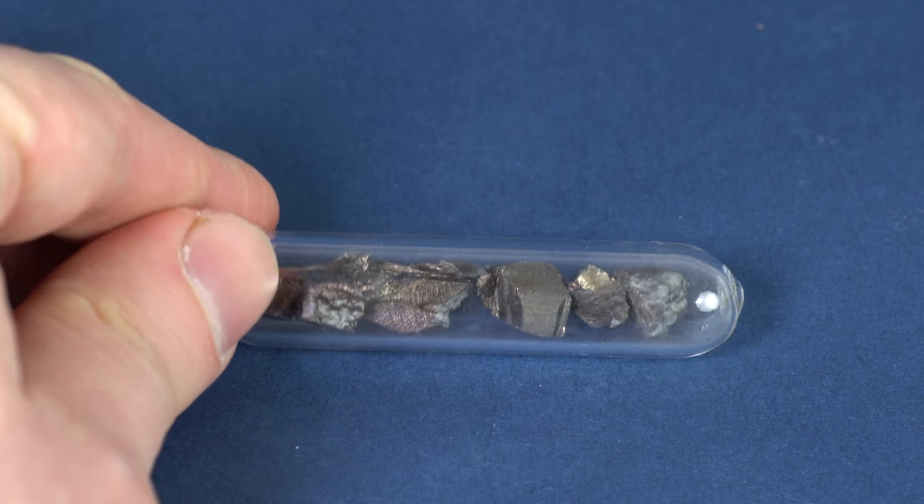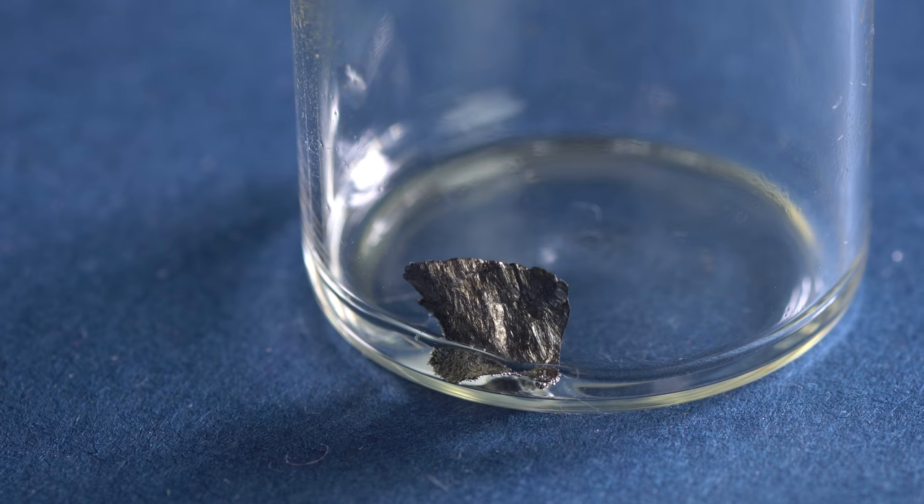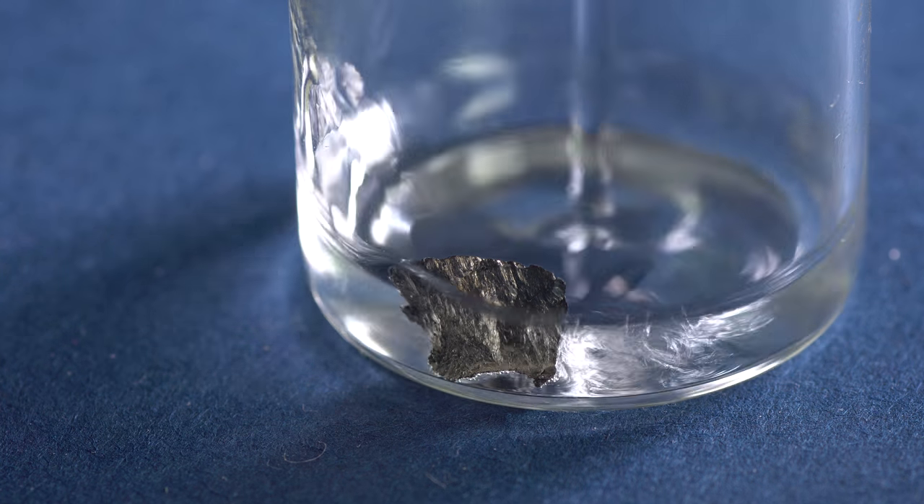Hello everyone! Today I will continue to tell you about the rare earth metals lanthanides, and this time will focus on the metal called praseodymium.